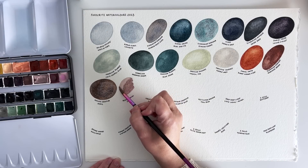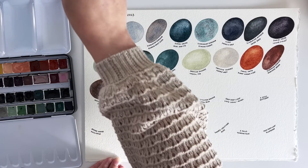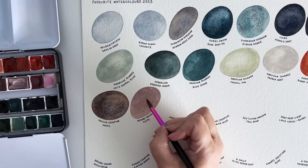Putty by Beyond Indigo is a lovely, soft, kind of earthy, dusky pink — I think that's the best way I can describe it. It's just a really lovely soft muted colour and I love that type of colour in my palette.